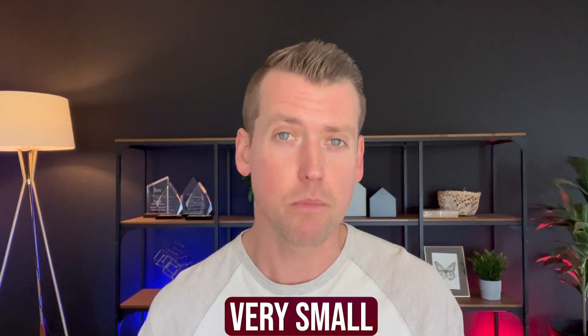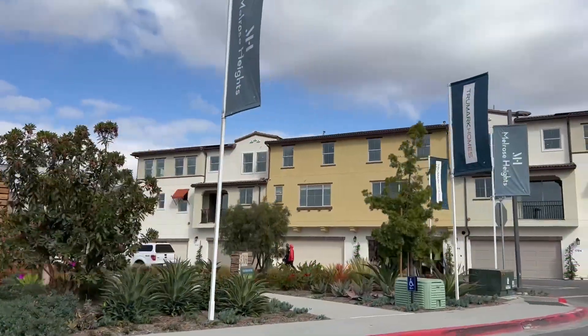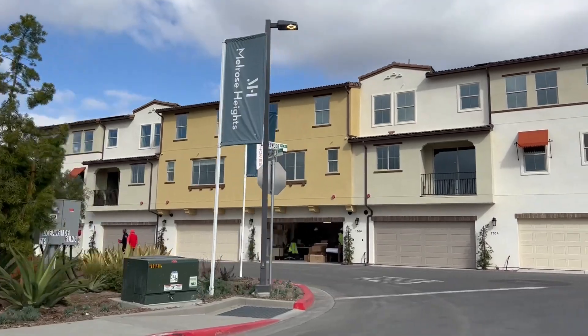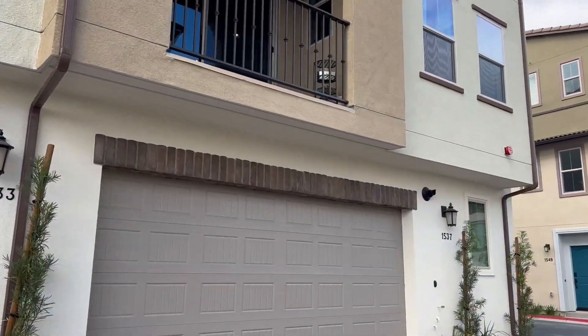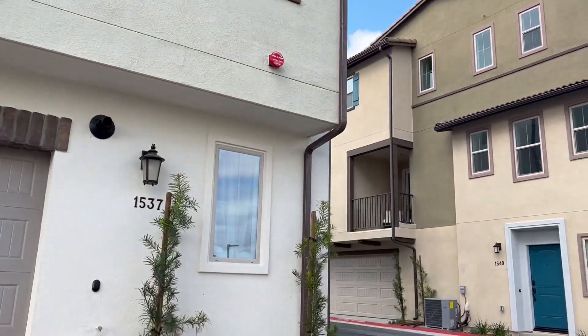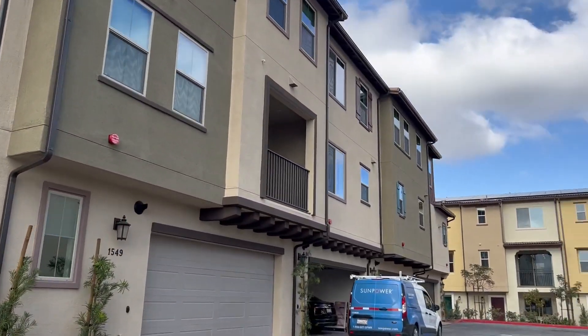One drawback of the detached properties is that the lots are very small, so if you don't mind being very close to your neighbors, this could be a good option for you. The community features a lot of amenities and is beautifully maintained — there's a park, barbecue areas, and so it's definitely a great area if that is something that interests you.